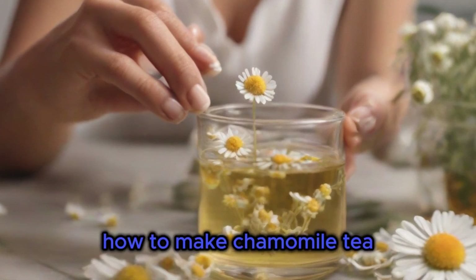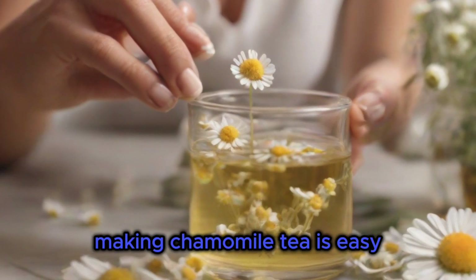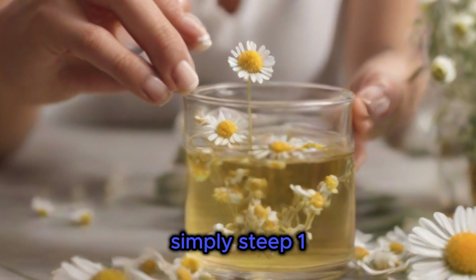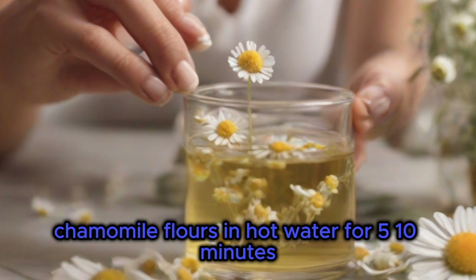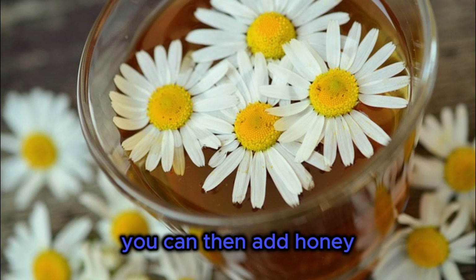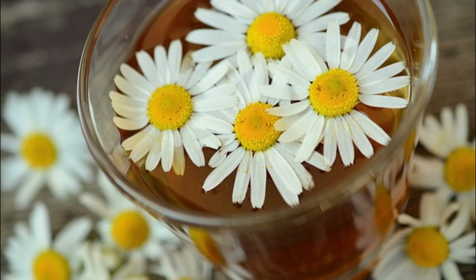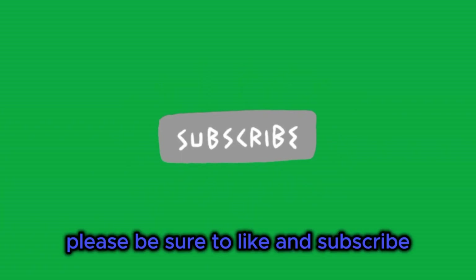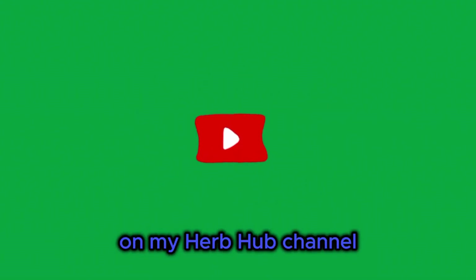How to make chamomile tea. Making chamomile tea is easy. Simply steep 1-2 teaspoons of dried chamomile flowers in hot water for 5-10 minutes. You can then add honey, lemon, or other flavorings to taste. I hope you enjoyed this video. Please be sure to like and subscribe for more videos on my Herb Hub channel.